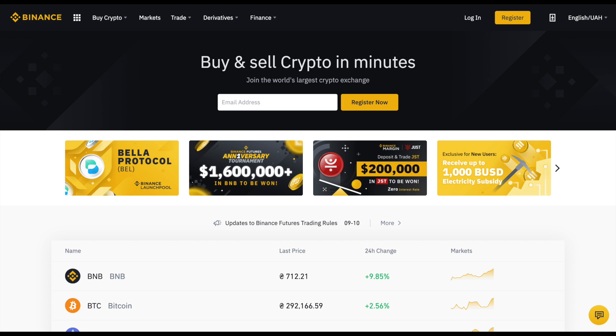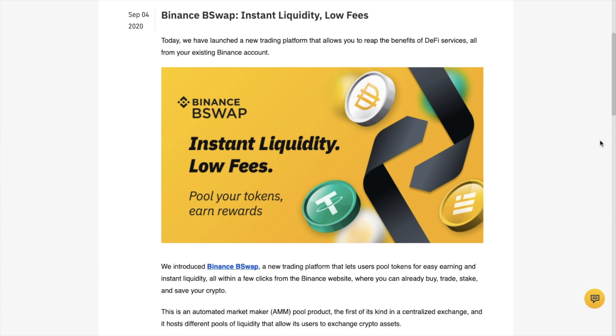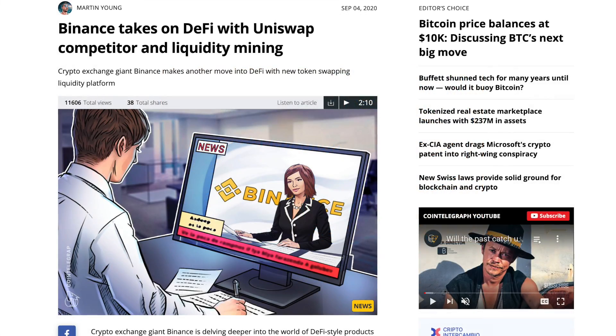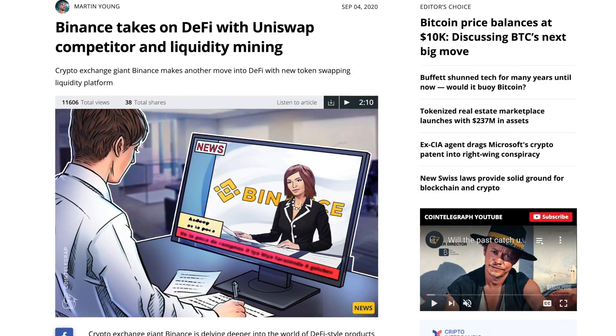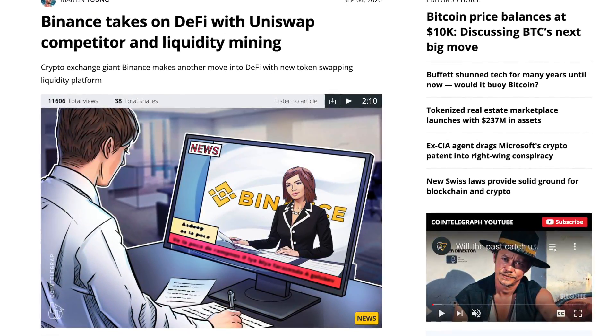Binance, the largest cryptocurrency exchange in the world, has now created its own centralised version of an automated market maker pool named B-Swap or Binance LiquidSwap. Set to rival the likes of Uniswap, their decentralised exchange allows users to token swap plus provide liquidity in return for an annual percentage yield and get a share of the protocol's trading fees. Binance LiquidSwap is an AMM pool product, the first of its kind in a centralised exchange.